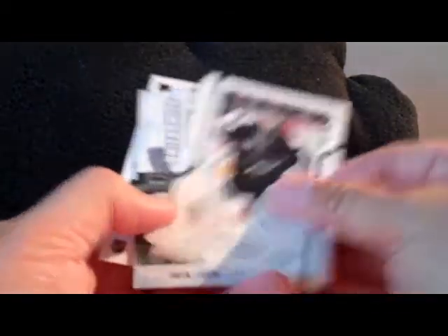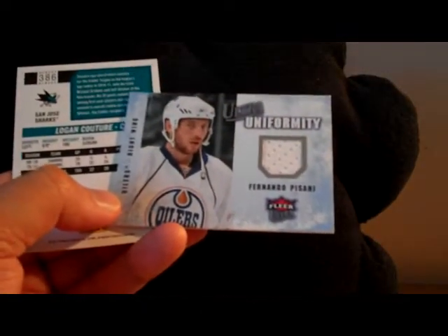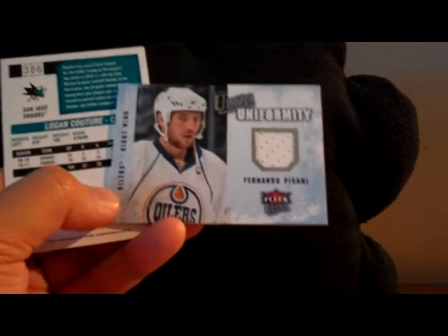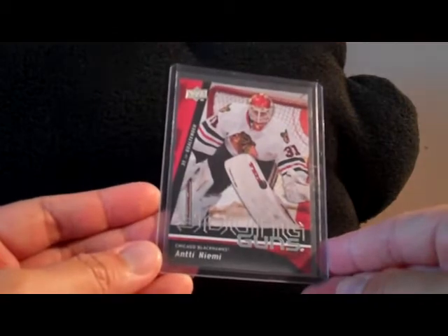We have a jersey here — Fernando Pisani Ultra Uniformity — thank you for that. And a Logan Couture glossy base, which is nice. The main card was an Antti Niemi Young Guns, so that's really nice. Lots of cool cards here — really appreciate all of you who made trades with me in this mail day.